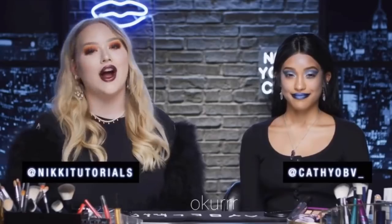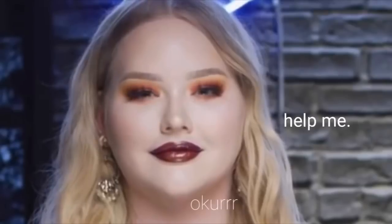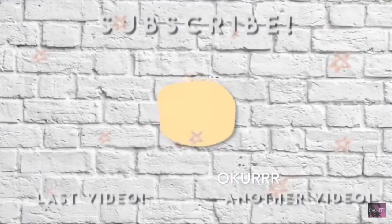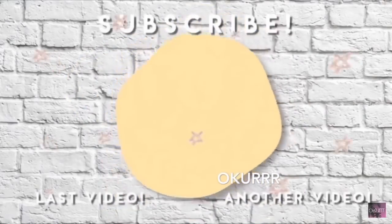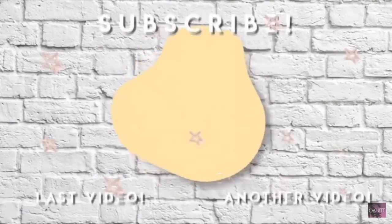Alright guys, and that is our Halloween makeup looks created and finished. If you guys loved this video, please give me a thumbs up. Do not forget to subscribe down below to Maybelline's channel. Thank you. I'll see you next time.